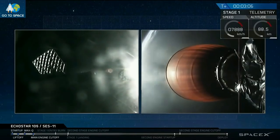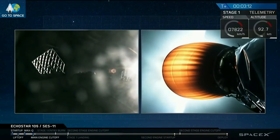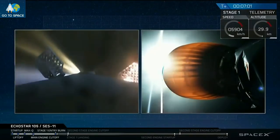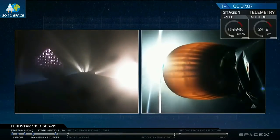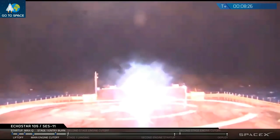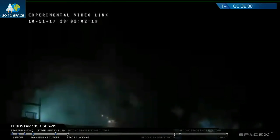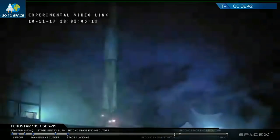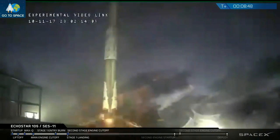For those of you just joining us, on the left-hand side you can see the first stage of the Falcon 9 rocket currently expanding its grid fins, getting ready for its descent back down through the atmosphere. We had a good entry burn, and the first stage is still on track to touch down on the deck of Of Course I Still Love You in the Atlantic Ocean. A brief cutout in video, but Falcon 9 is currently standing on the deck of Of Course I Still Love You.